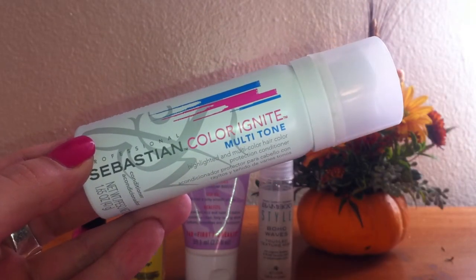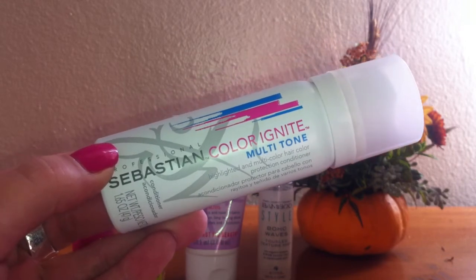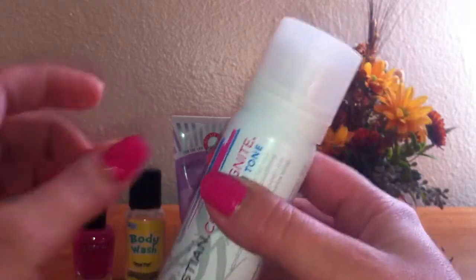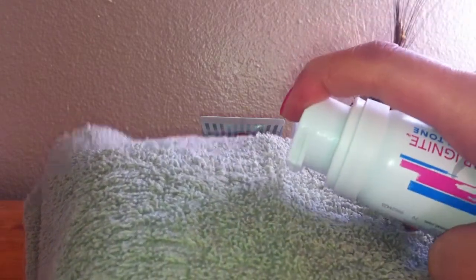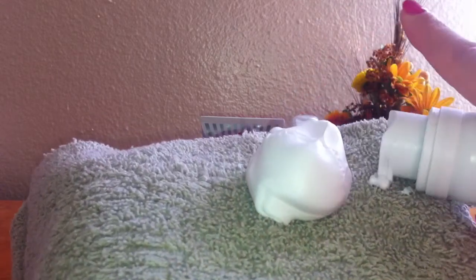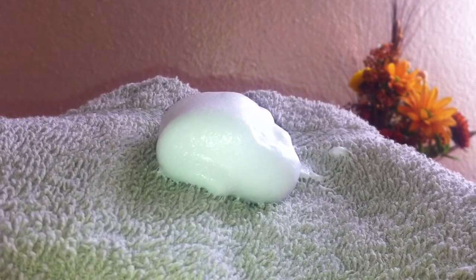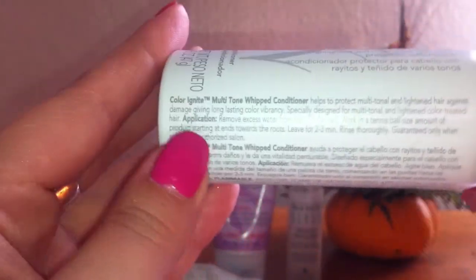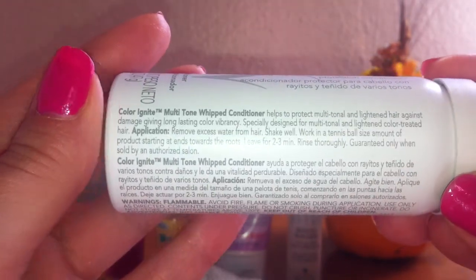Now let's move on to my fails. I only have two and the first one is by Sebastian Professional. It's a conditioner called Color Ignite Multitone. I was so excited because it's in an aerosol can so it comes out like a mousse — let me show you. I got a towel just so you can see exactly what it looks like. You're supposed to shake it up thoroughly and then put out a tennis ball size on your hand. So you saw it definitely had that mousse consistency, but then I used it on my hair and it did nothing for it. I was so disappointed — it felt like I was not even using a conditioner, maybe a shampoo.